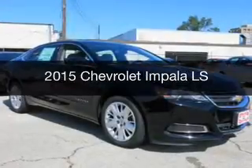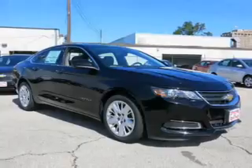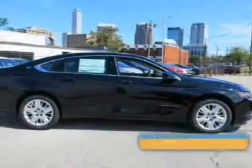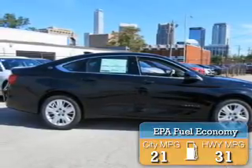This could be the vehicle you're looking for. Powered by front-wheel drive, a 2.5-liter, 4-cylinder engine, and a 6-speed automatic transmission, great fuel efficiency saves you money by requiring fewer trips to the gas station.